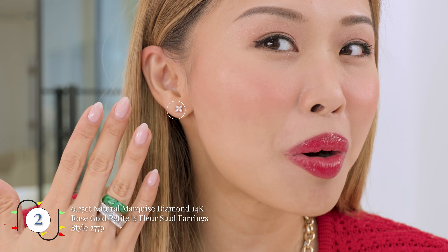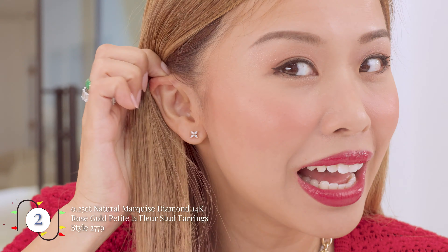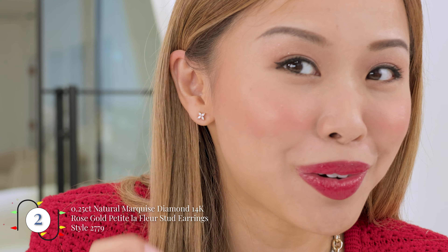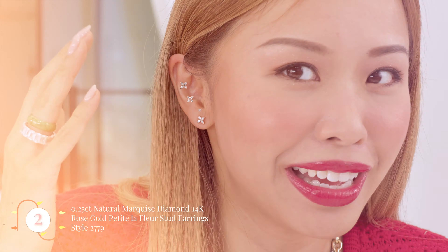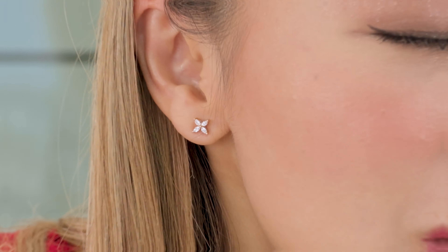Me personally, I love it — the bigger the better. But what I also have on this side of my ear is our beautiful marquee Le Fleur diamond studs in the mini size. These have been in high demand. What people are doing right now with those mini earrings is stacking on different holes. This size is about quarter carat total weight and these will be a perfect gift for your loved ones.